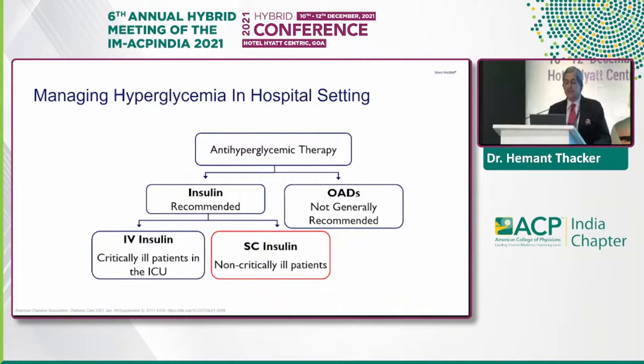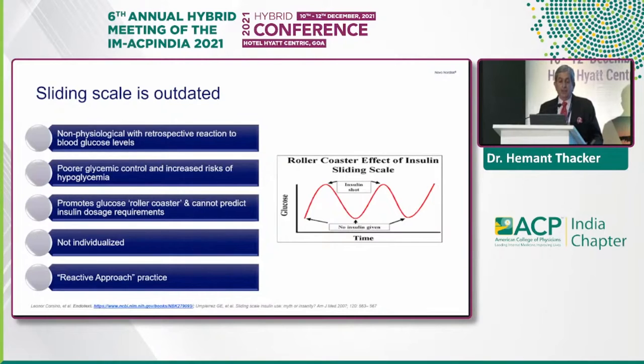You can have insulin which is intravenous in the critically ill patients in ICU, and subcutaneous insulin in the non-critically ill patients. We all know that the sliding scale is slowly sliding out, because it is non-physiological, with retrospective reaction to blood glucose levels, poorer glycemic control, and increased risks of hypoglycemia.